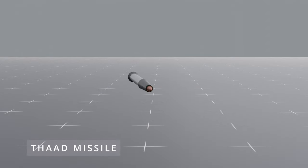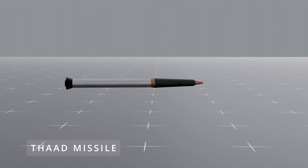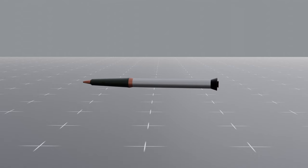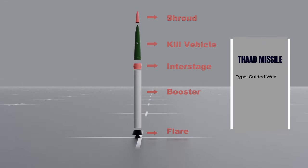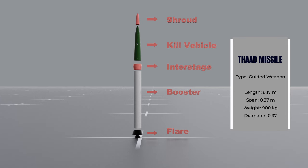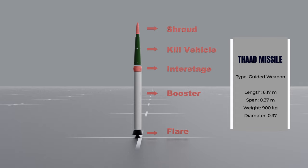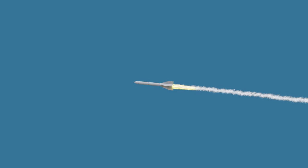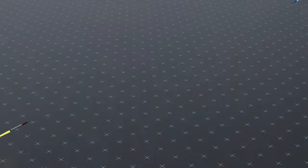The THAAD missile is an interceptor designed to destroy incoming ballistic missiles in the terminal phase of flight. It is 6.17 meters in length and is equipped with a single-stage solid-fuel rocket motor with thrust vectoring, supplied by Pratt & Whitney Rocketdyne. The launch weight is 900 kilograms. It uses kinetic energy to destroy incoming missiles, meaning it does not carry a warhead — instead, it collides with the incoming missile at high speed, destroying it through the force of impact.